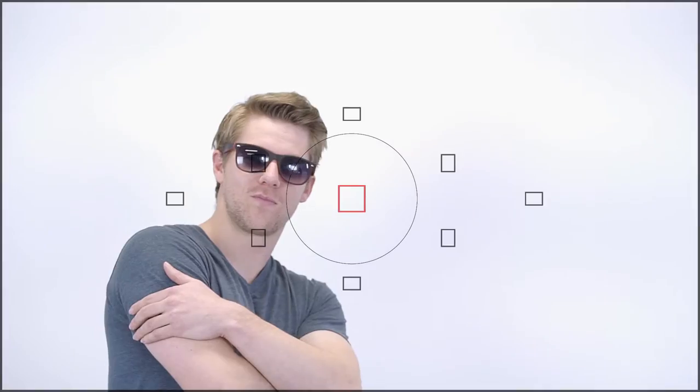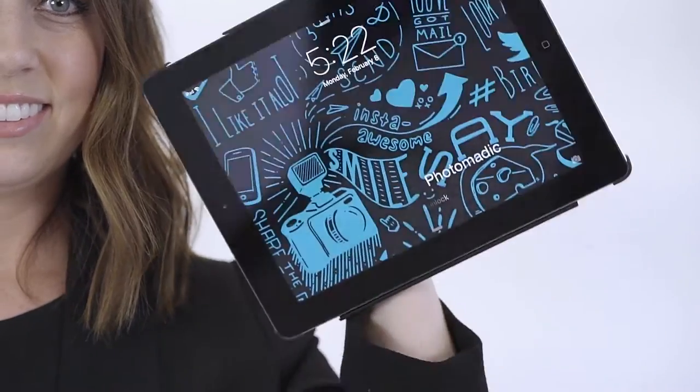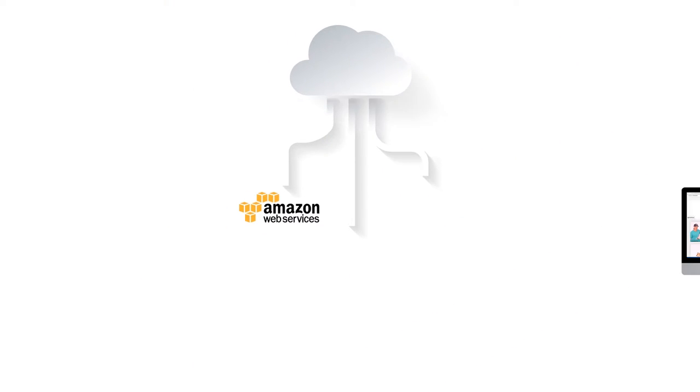When Walker takes a picture, Photomatic's technology instantly sends it to the cloud and to Sandra's iPad at the same time, which means it can show up in multiple places at once.